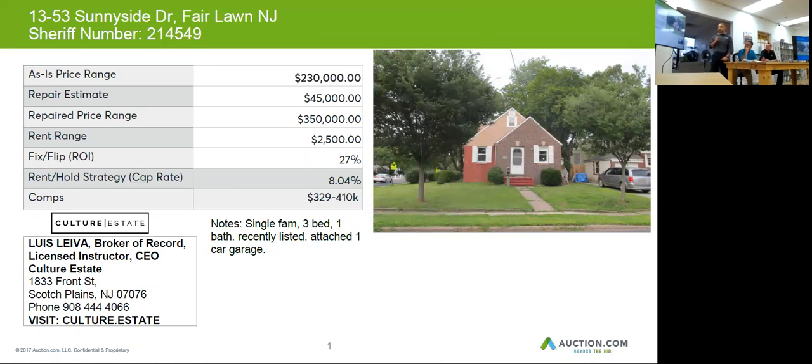You can resell this property for about $350,000 and you will need $45,000 due to repairs at the minimum. You can rent it for about $2,500 a month. No signs of needed repair — it looks almost like it's in good condition.